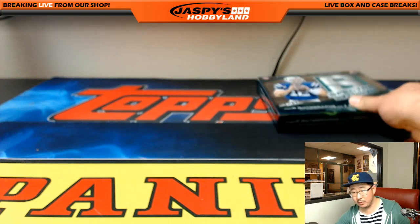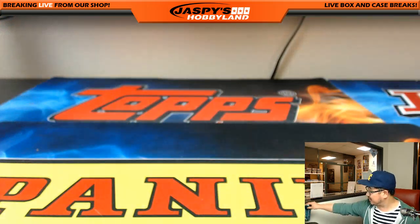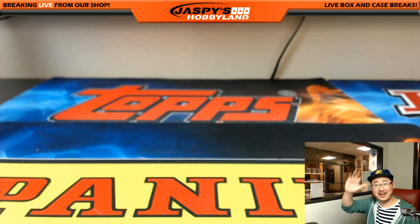That was Pick Your Team number 17 from jaspieshobbyland.com. The other half is in the store — check it out. This is Joe. We'll break with you next time. Bye-bye.